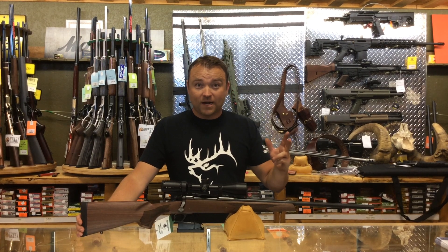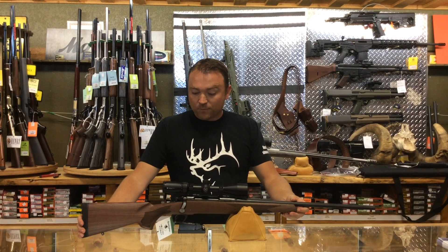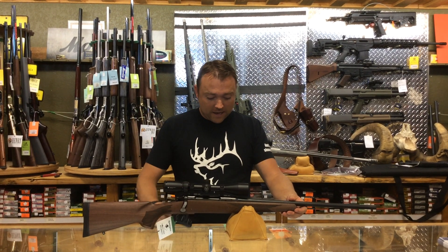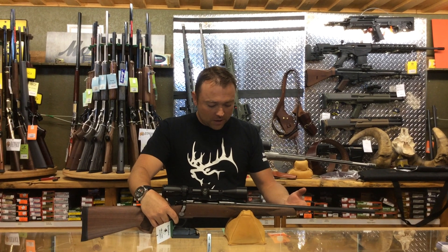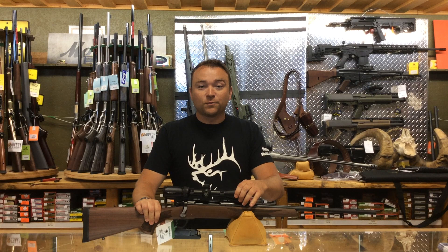We're waiting for three more calibers: 7 Rem Mag, .300 Win, and .308. These rifles come with a nice walnut stock, detachable mag, and an AccuTrigger set to three and a half pounds — it's fully adjustable. The barrel is free-floating and they come with a Vortex 3 to 9 by 40 scope with a BDC reticle.